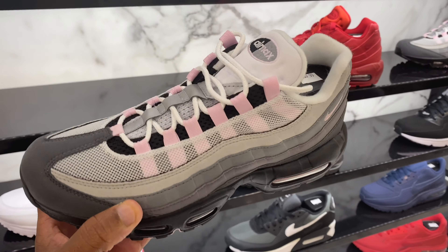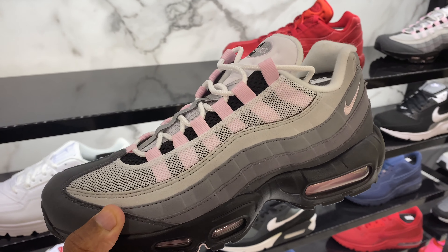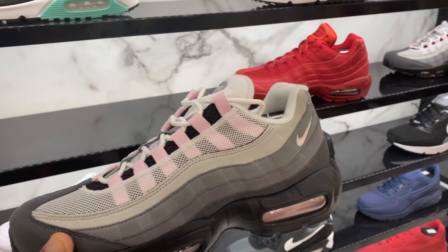Before we go, I actually like these joints. Will y'all rock these? I mean, it's pink in them, but the pink is doable, man. I think you can pull this off. I like these.